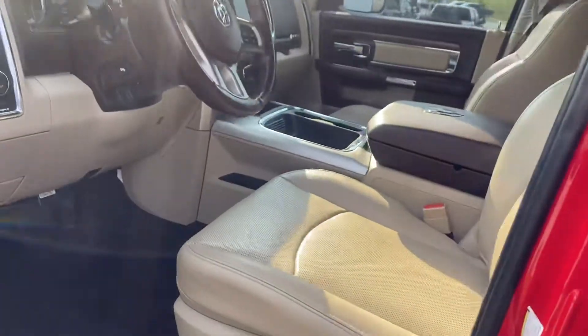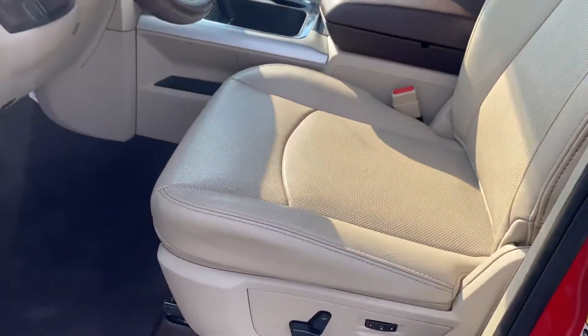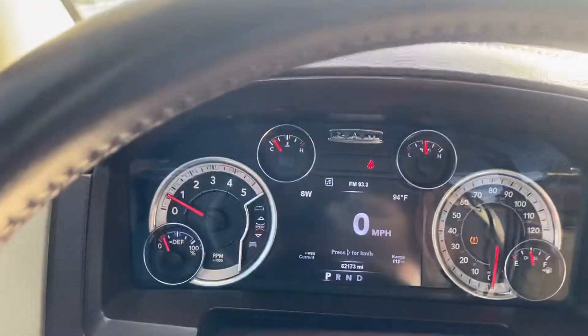Front seat, you can see, well taken care of, no rips, no tears, nothing like that. Since the vehicle's running and the fob isn't in the vehicle, it's kind of freaking out, but it'll calm down.